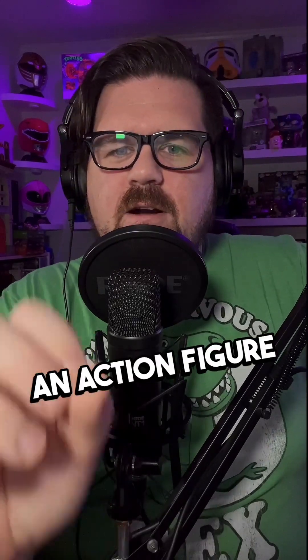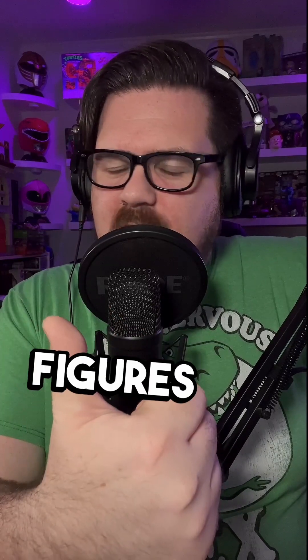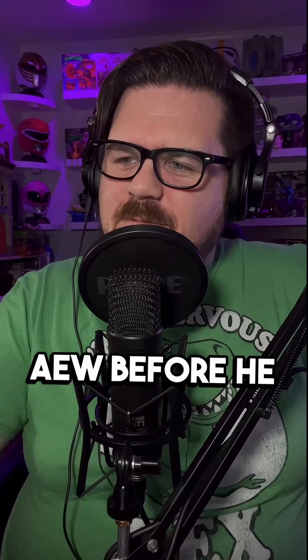This week, probably his biggest announcement yet: he is making an action figure for CM Punk. You're probably wondering how is he allowed to do this — Punk was in AEW, they make action figures, you can't just do that. And then almost immediately after he came back to WWE — obviously can't do that either. Well, this is the weird thing about wrestlers when they're not technically signed. There was a period where he was fired from AEW before he re-signed with WWE.